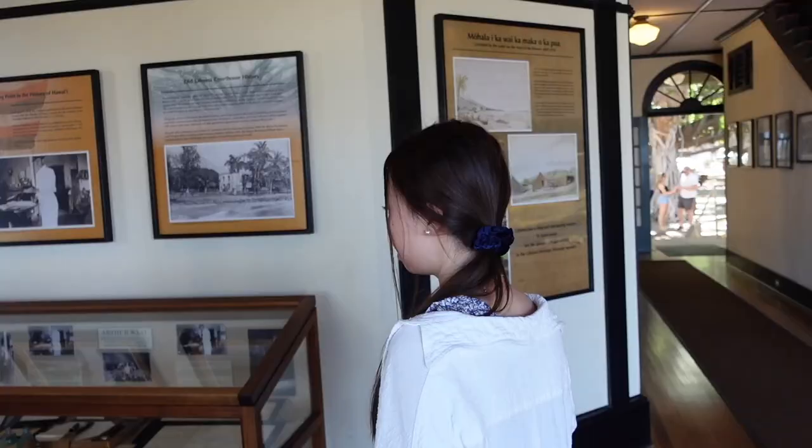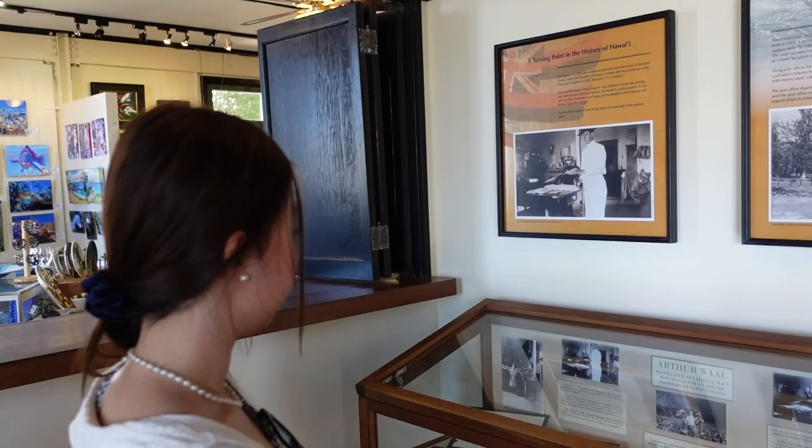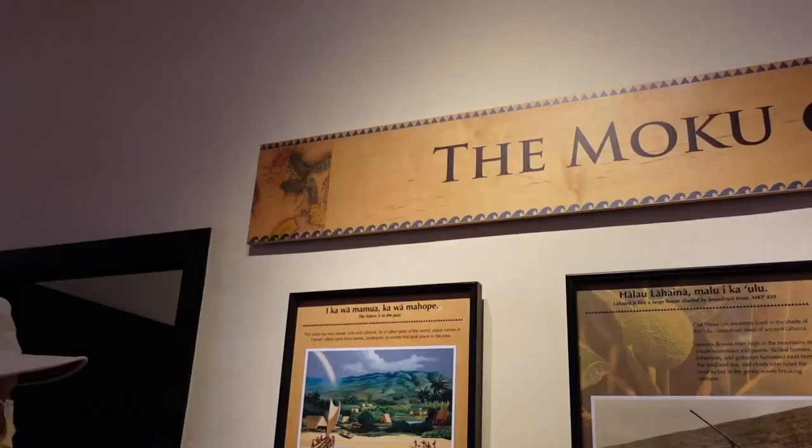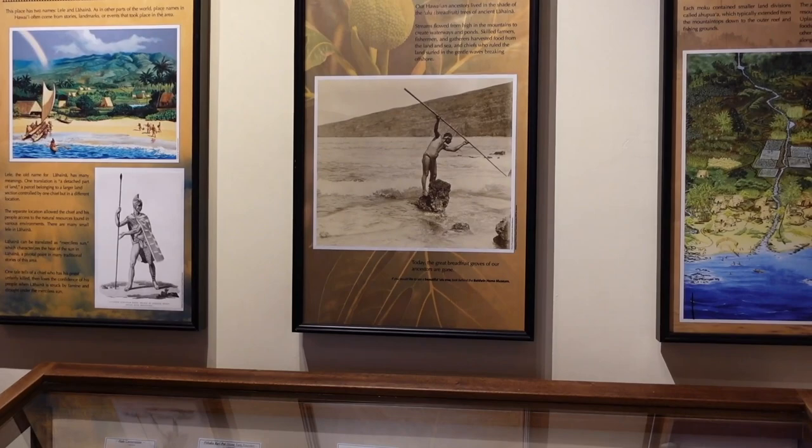Behind the Banyan trees is the Old Lahaina Courthouse. I do recommend coming to this place because it is free and you get to learn more about the history of Maui. I'm so glad I came across it — there were so many objects from many years ago, so it was very interesting.